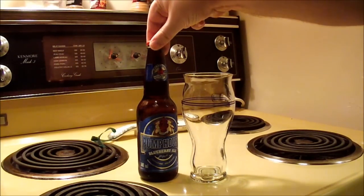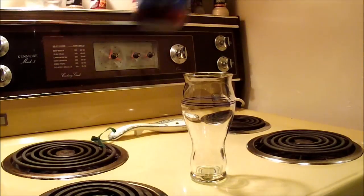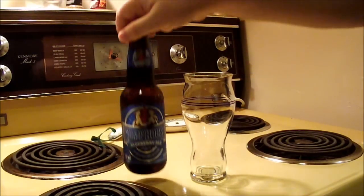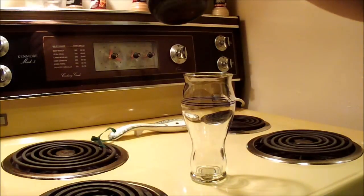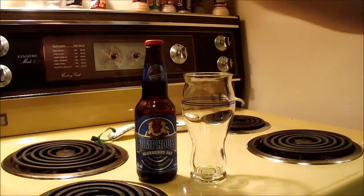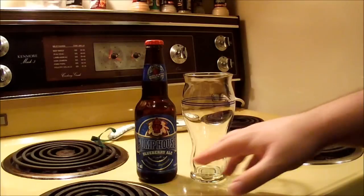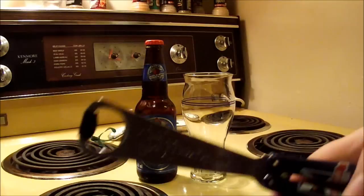I've had this on numerous occasions — it's one of the very first craft brews I ever really drank. I had a real big thing for Pump House around 2008–2009. This one comes in at 5.0% ABV and it's a very popular beer from Pump House, so let's crack it open and check it out.